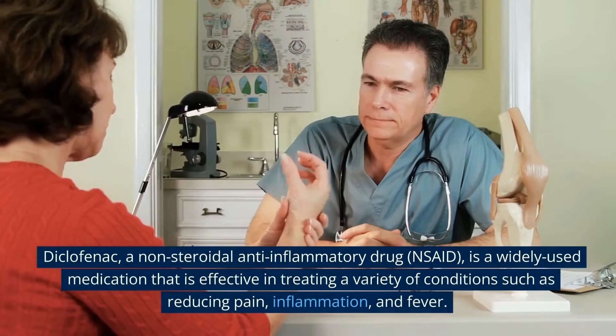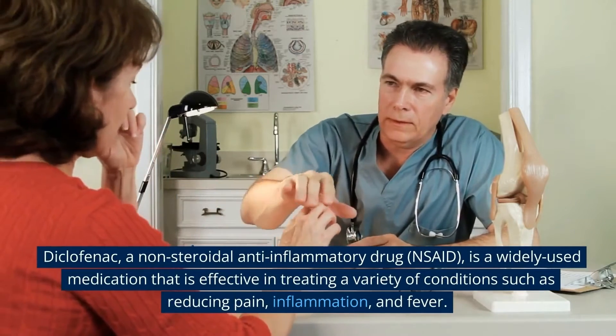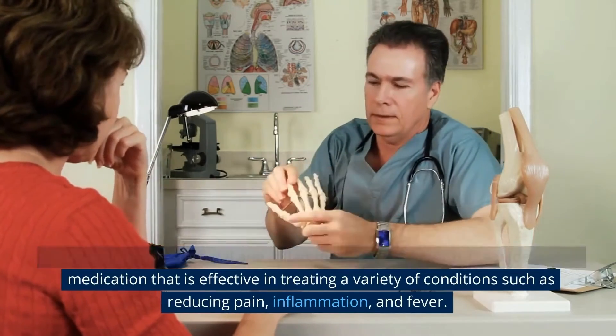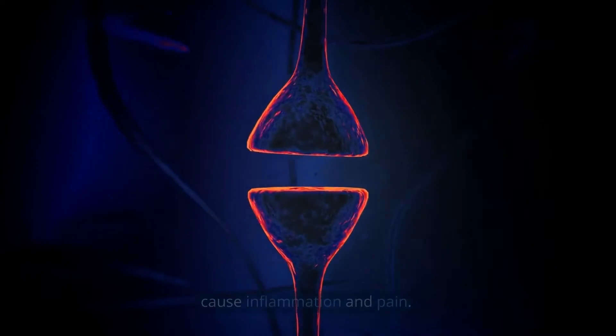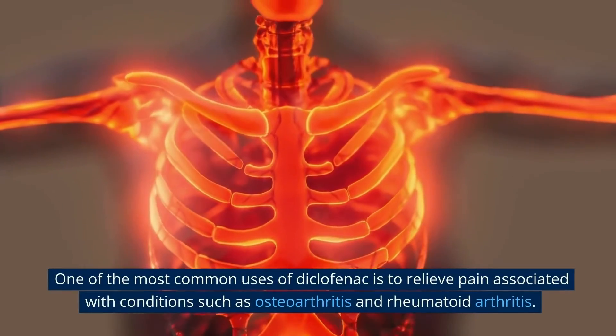Diclofenac, a non-steroidal anti-inflammatory drug (NSAID), is a widely used medication that is effective in treating a variety of conditions such as reducing pain, inflammation, and fever. It works by blocking the production of certain chemicals in the body that cause inflammation and pain. One of the most common uses of diclofenac is to relieve pain associated with various conditions.